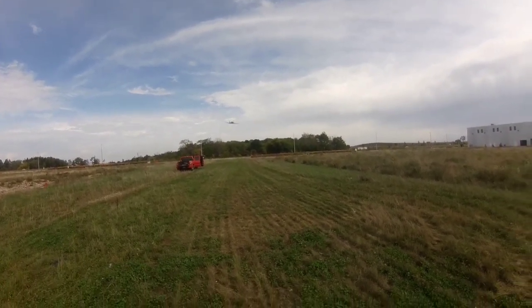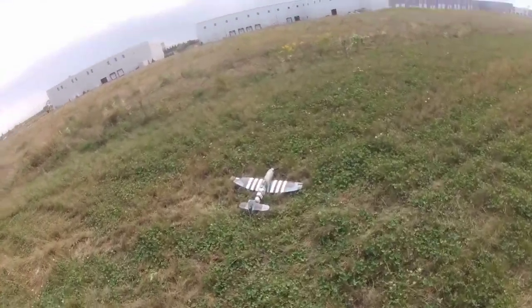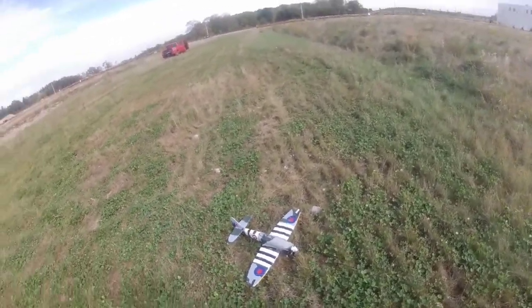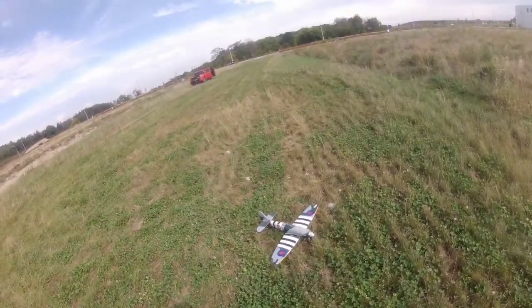I'm going to land this right here. That was the Hobby King Hawker Tempest — amazing little airplane. This thing's beat up, I've crashed it many times. Still the stock propeller on it. Thanks for watching.